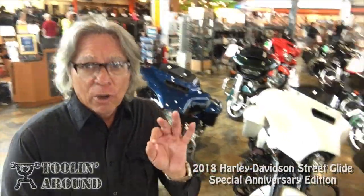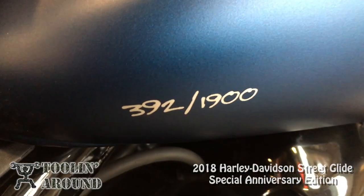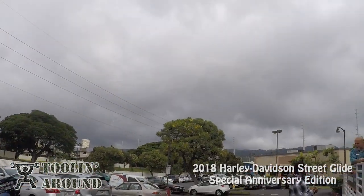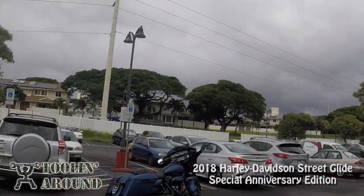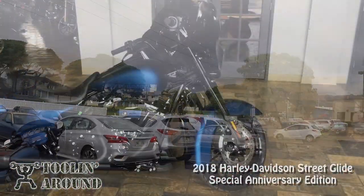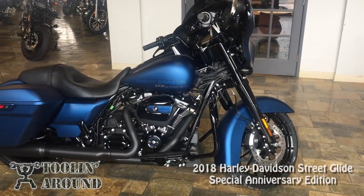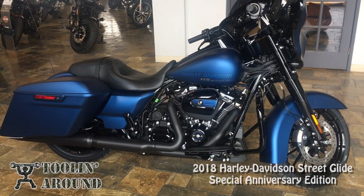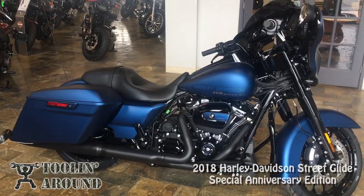Welcome back. Harley Davidson has been introducing a number of different models — I think there'll be 30 by the time they're done. I'm going to be riding number 392 of only 1,900 made. So let's take a ride on this 2018 Anniversary Edition Harley Davidson Street Glide Special.